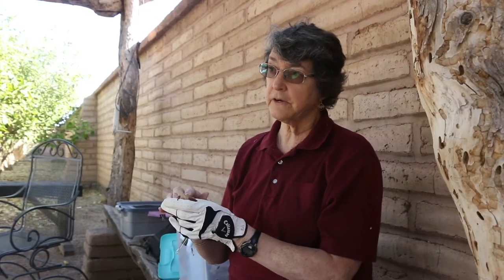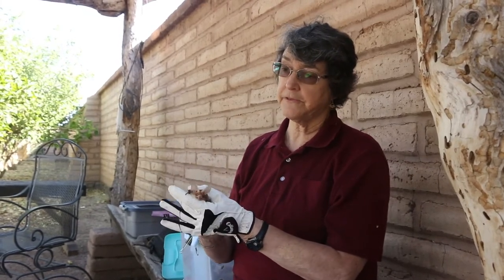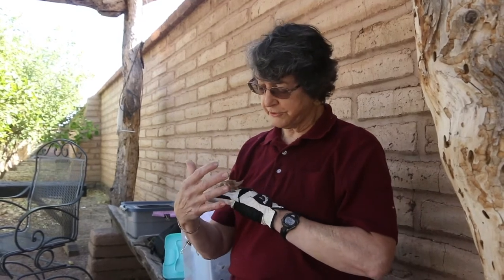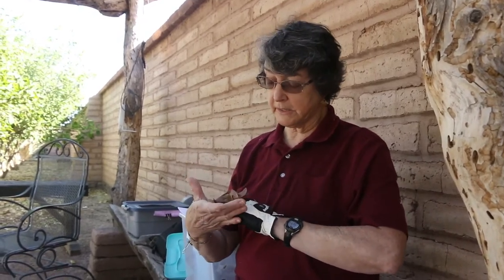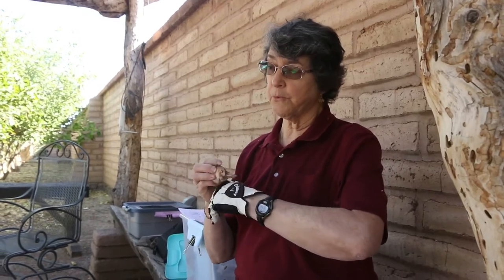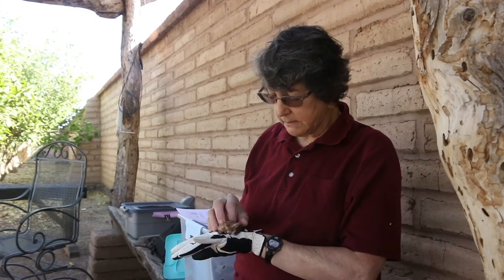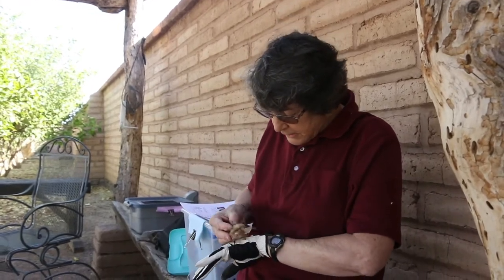Some insects can actually detect the high frequency sound that bats emit during echolocation. There are some moths that, once a bat is echolocating on the insect, the insect has a little membrane on the side of its body. When the high frequency sound hits it, it vibrates and tells the moth, 'I'm being targeted.'